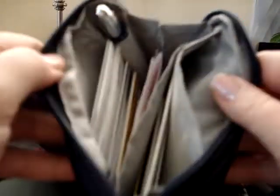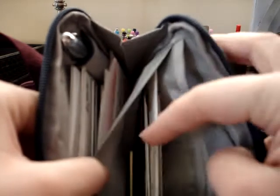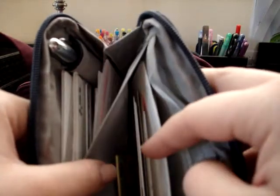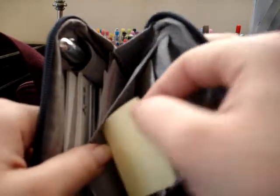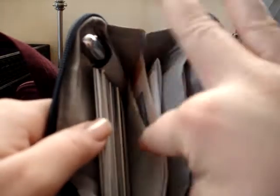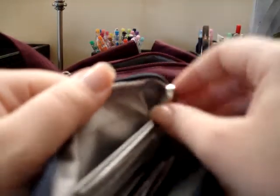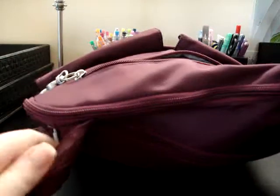Inside my wallet I keep some cash and coins. In the little mesh pocket I have some notes, club cards, a little post-it pad in case I don't have my purse and need to write something down, some coupons, and all my cards — health insurance, credit, bank, and driver's license. There's also a little pen holder. You can fit a lot in here if you just want to carry your wallet.